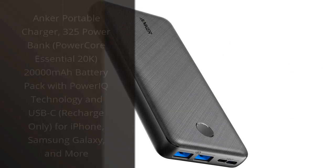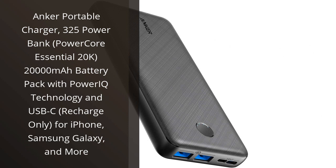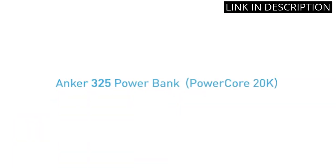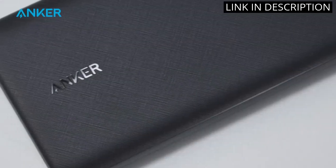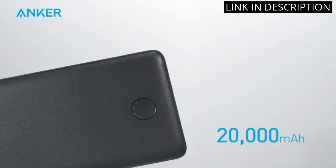I recently purchased the Anker Portable Charger 325 Power Bank, PowerCore Essential 20k — a 20,000 mAh battery pack with PowerIQ technology and USB-C — and I am extremely satisfied with my purchase.